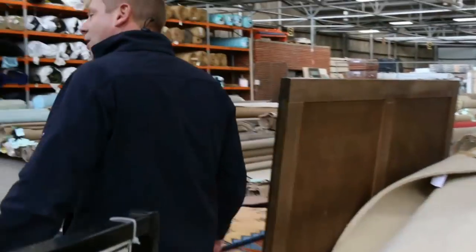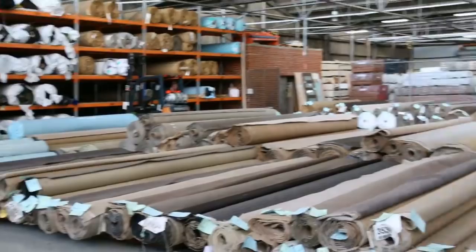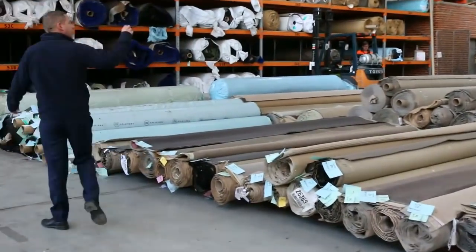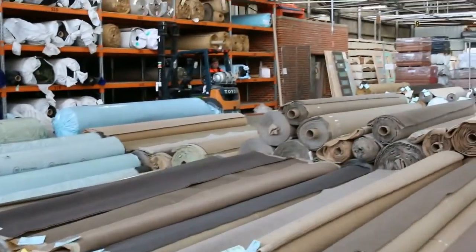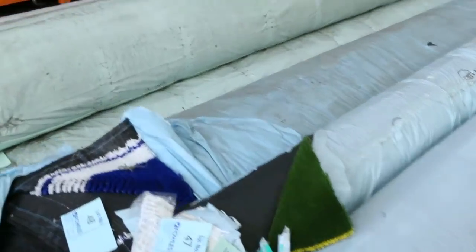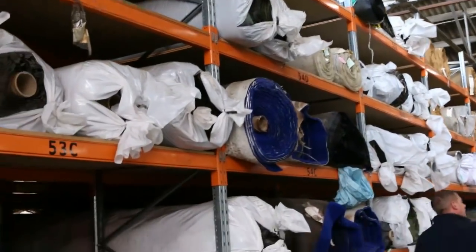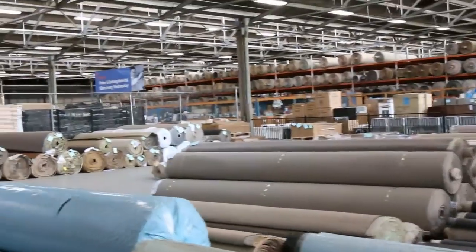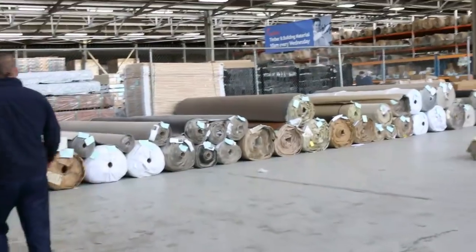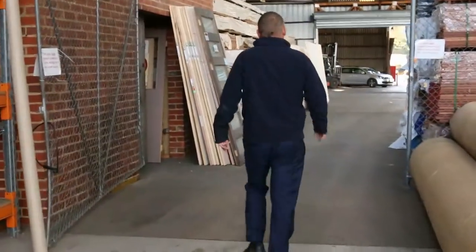Into the carpet and floor coverings auction now, where carpet often sells for less than $7 a square metre. We've got a beautiful big offering — little room sizes, house lots, even big development lots. Lots of artificial grass, carpet tiles, and vinyl planks in all different styles. Really nice carpet and floor coverings auction.